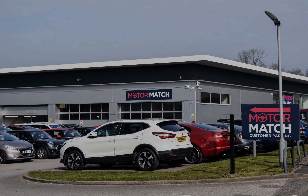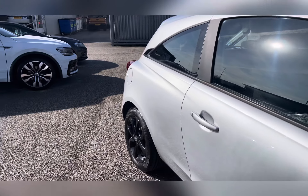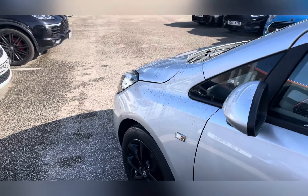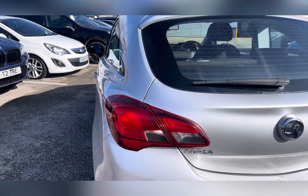Hi, I'm Jess from Motor Match Stafford and today I'm going to be showing you round a pre-owned vehicle. Let's take a look around this 2018 Vauxhall Corsa 1.4i Ecotec SRI. This lovely little car is a petrol manual with 16,983 miles, finished in silver.